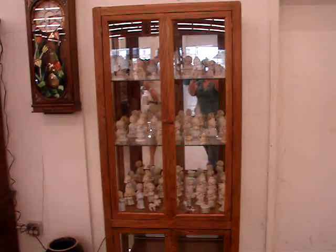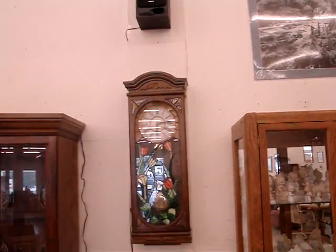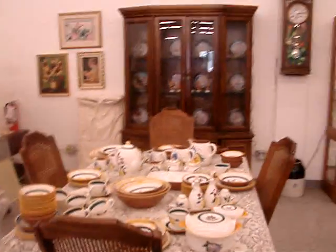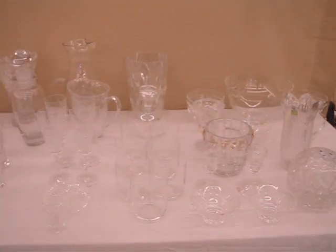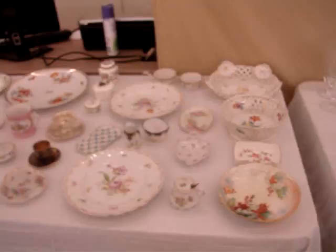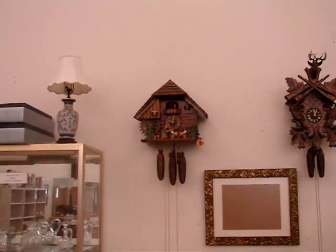We have a lighted china cabinet full of Precious Moments figurines, another clock, dining sets, Stangl art pottery, Hummel plates, concrete statuary, and crystal to include Waterford, Galway, and many others by famous makers. Antique hand-painted china, demitasse cups and saucers, and Black Forest clocks — one mechanical and one being a cuckoo.